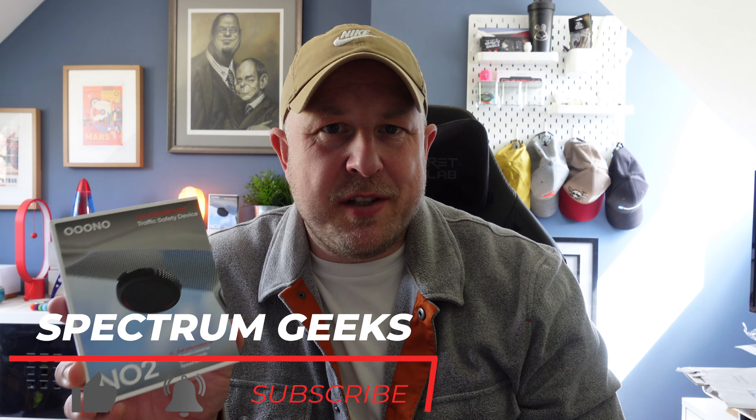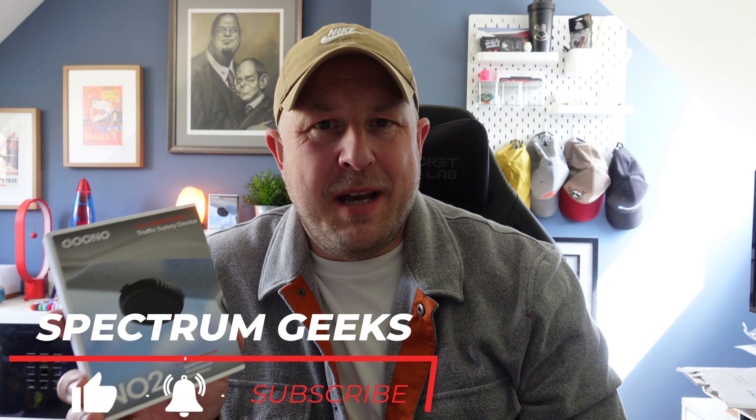Hello and welcome to another Spectrum Geeks video. My name is Dale, and today's video I'm going to talk about a product that if you're looking for something kind of slimline and unobtrusive that can make you aware of speed cameras and accident hazards, then this UNO CoDriver 2 might be the item for you.